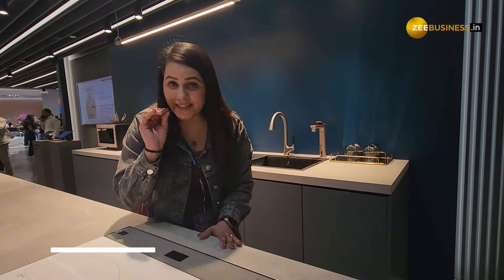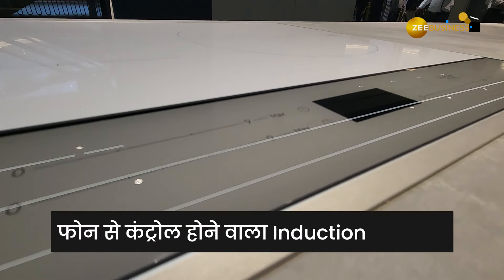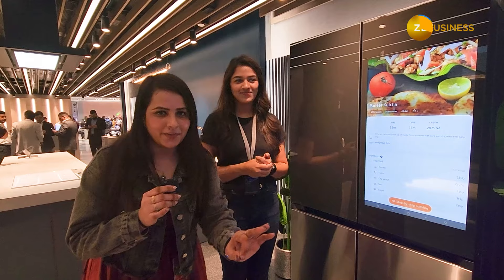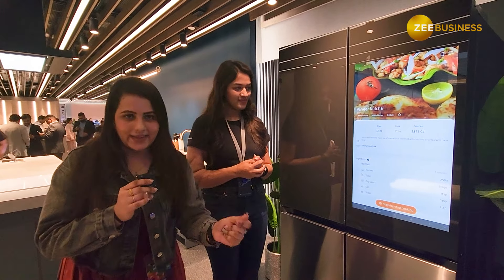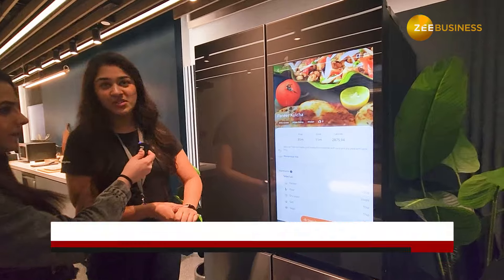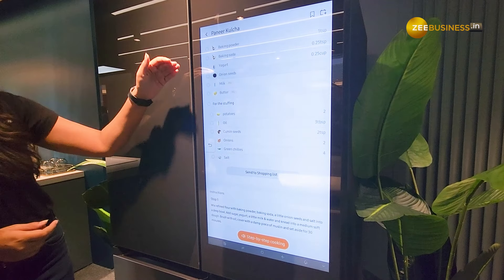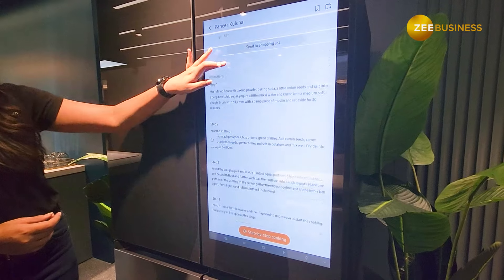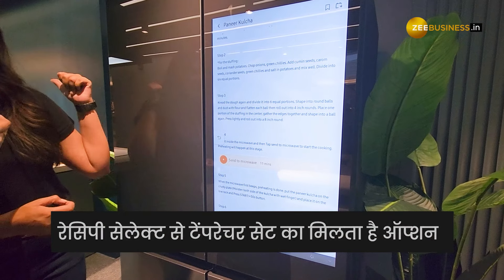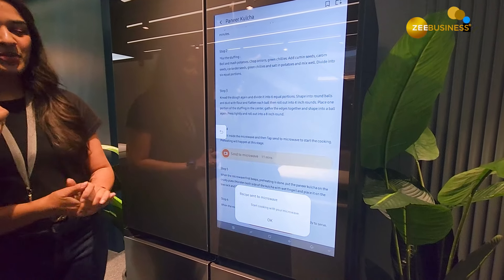Now we are going to the connected kitchen, where you can see a large induction — the first of its kind in India. You can control this induction with your phone. You can browse recipes, see all the ingredients needed, select categories, and then send the recipe directly to your microwave. Right now something is actually cooking in the microwave, so you can send the recipe from here to the microwave.